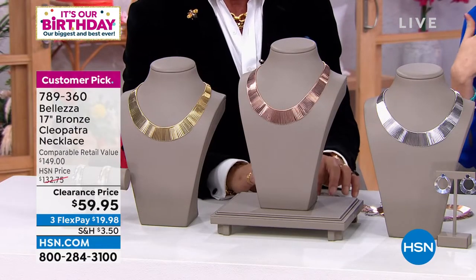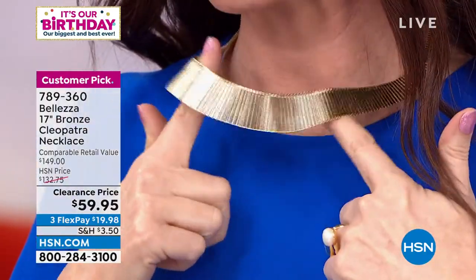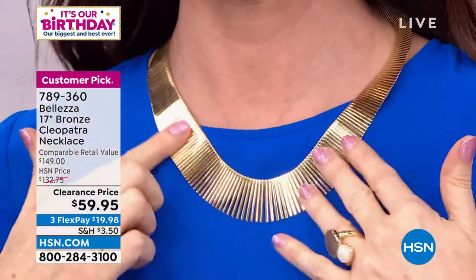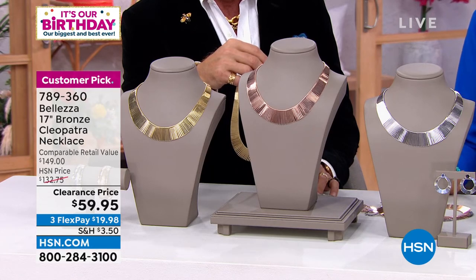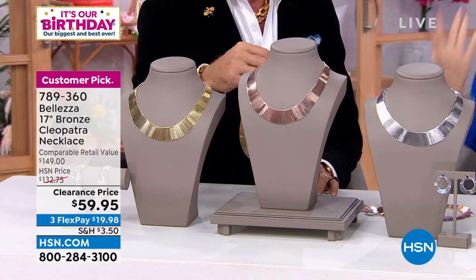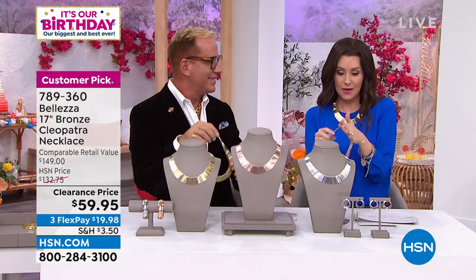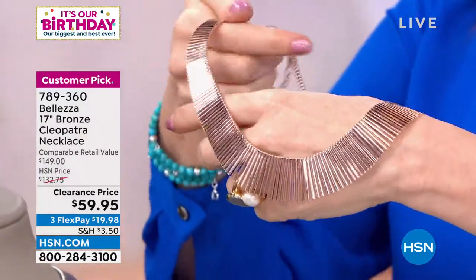Don't get lost when you go to HSN.com — get what you came for first! So many people have already been asking about it — several hundred have been spoken for by smart shoppers. Look how beautiful and flexible this is. This should be $149 — it's $59.95. We have three colors: gold — very very limited — rose gold, and silver tone. The rose gold is gorgeous.